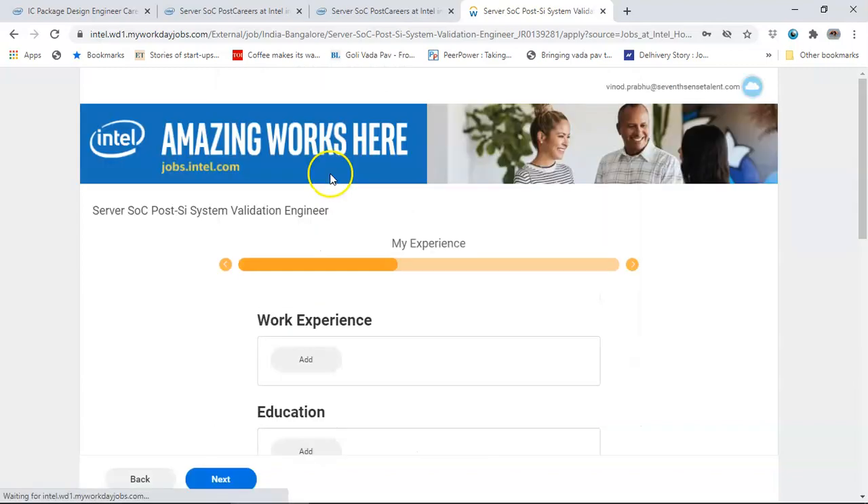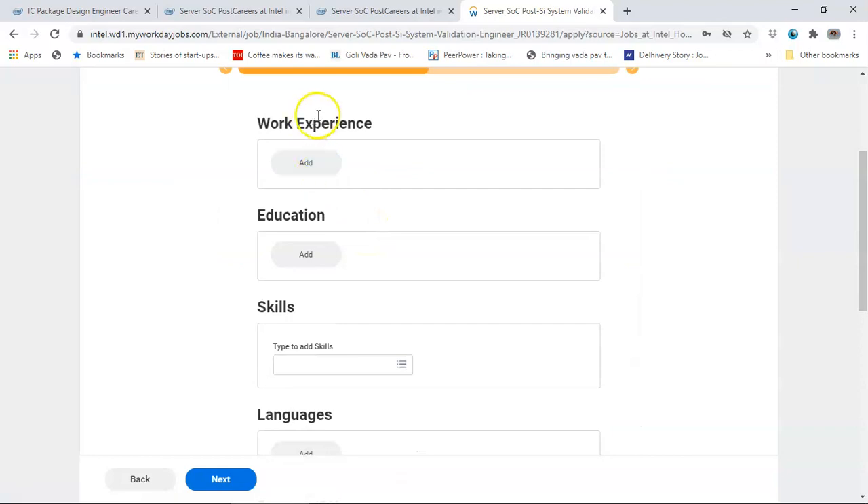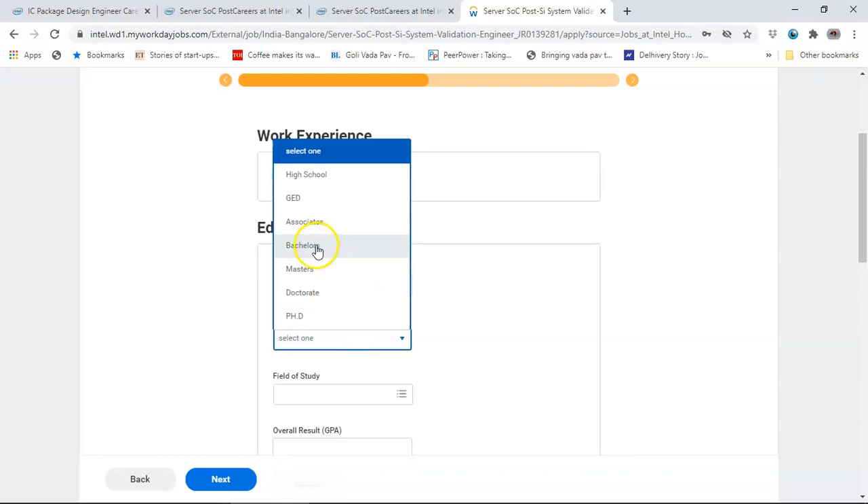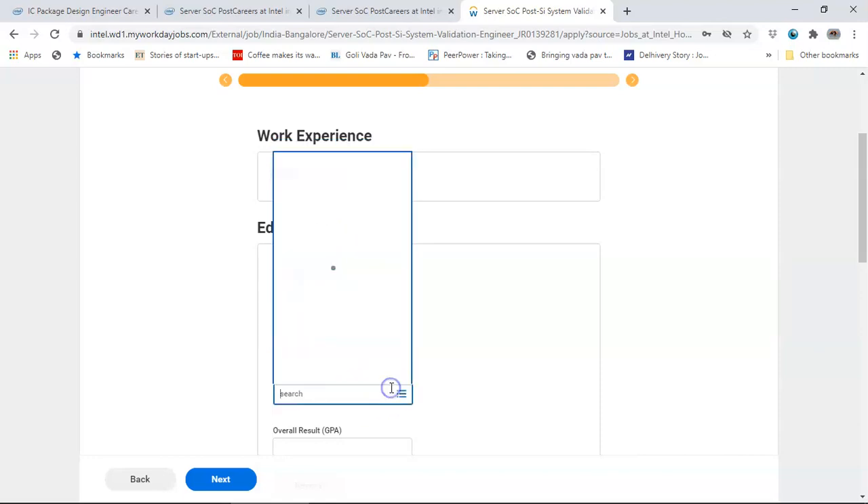Once you click, ensure the correct option is selected in each dropdown. For work experience, if you don't have any, skip that. For education, click Add - enter your school or university, degree as bachelor's, and field of study such as electronics or computer science.